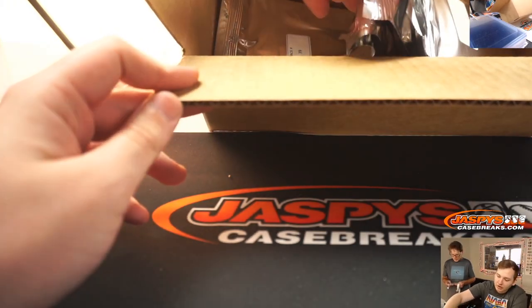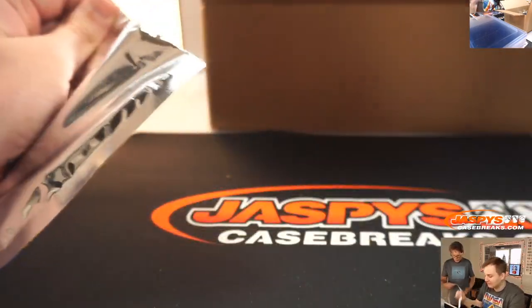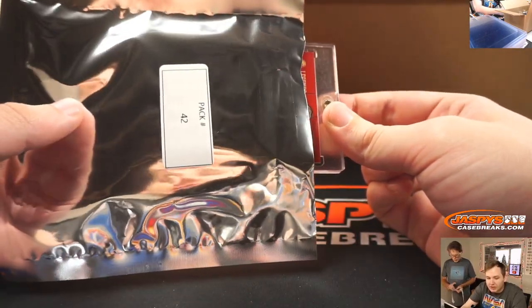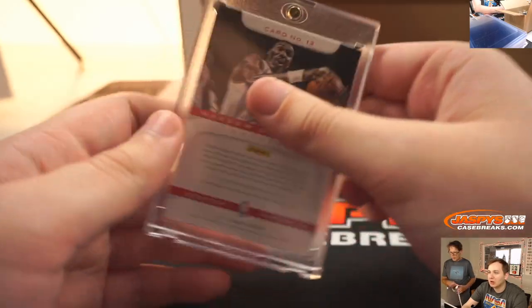Jeffrey P., pack 42. Alright, pack 42. Jeffrey P gets Hakeem the Dream — Hakeem Legends Auto, Hakeem Olajuwon.